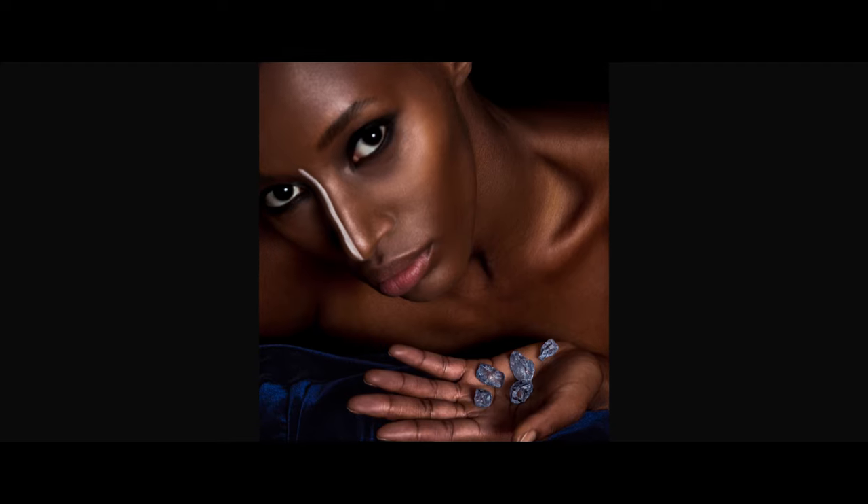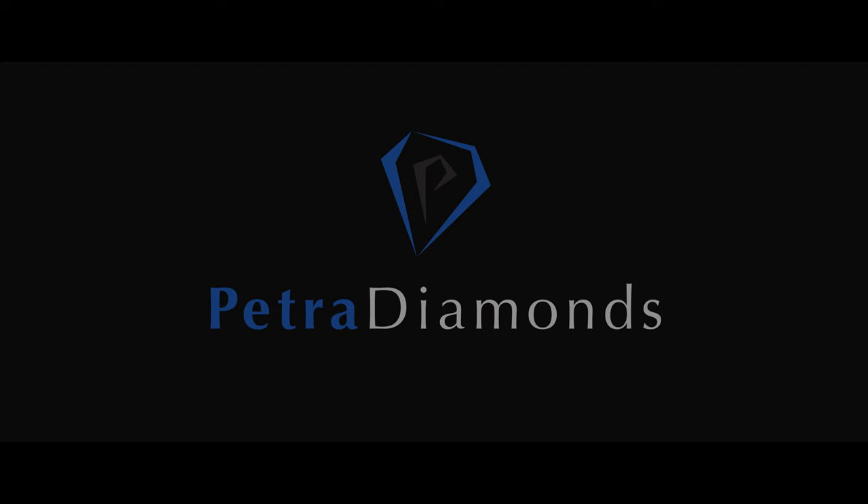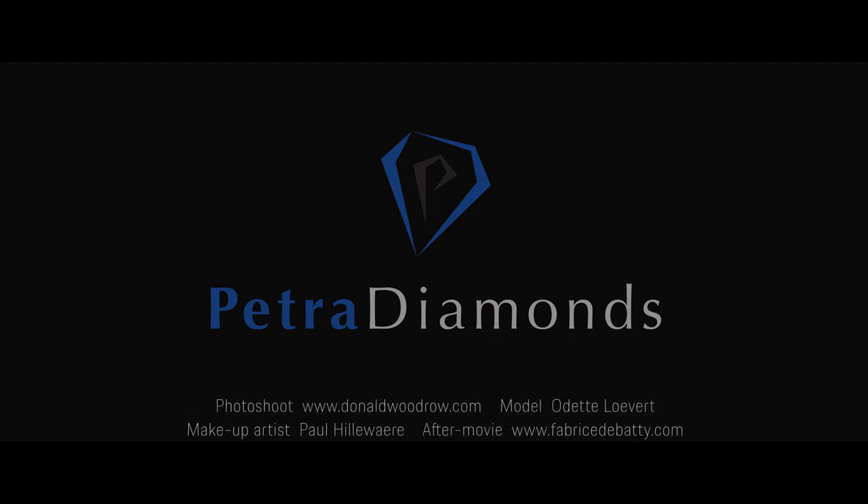Beautiful. That's beautiful. That's great. And you were going to close those — and that's it.